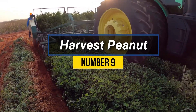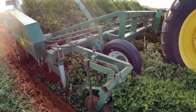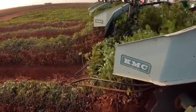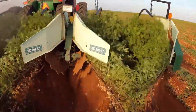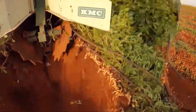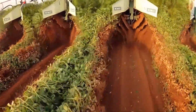Number 9: Harvest Peanut. A peanut harvester is a machine designed for efficient harvesting of peanuts. It is a typically self-propelled platform. The process begins with the machine digging into the soil to loosen the plants, then lifting and shaking them to separate peanuts from the roots. The peanuts are conveyed upwards to remove excess dirt and debris.